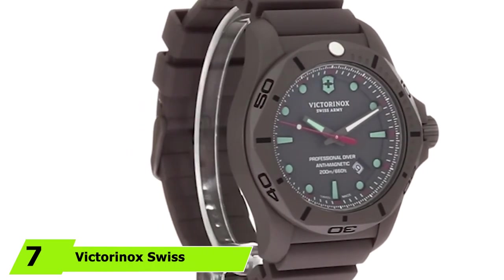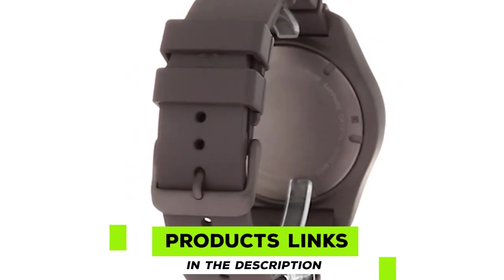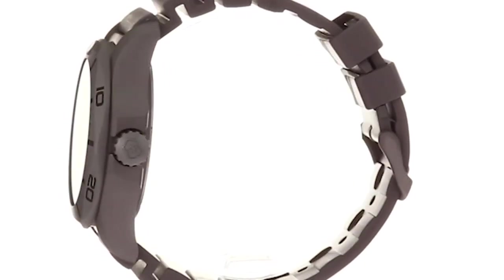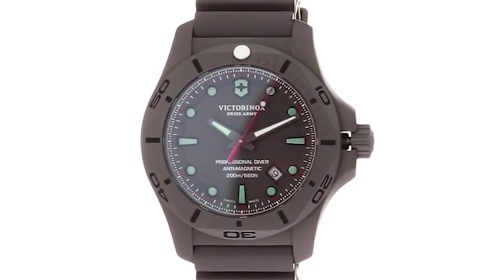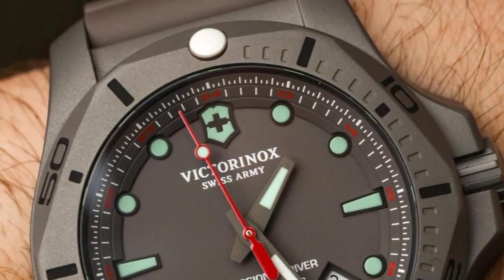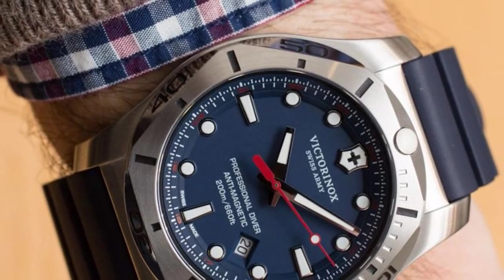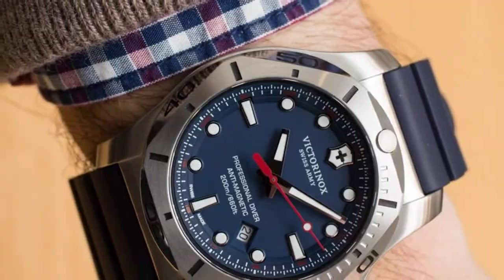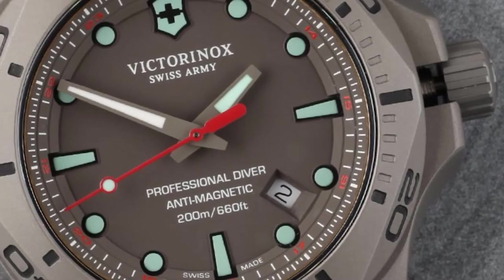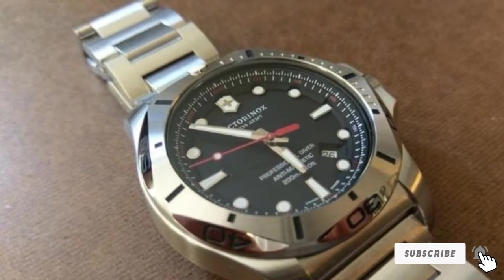At number 7, we have the Victorinox Swiss Army Inox Pro. This analog dive watch is built for diving with a stainless steel construction that withstands pressures down to 200 meters—far deeper than any recreational diver will go. The casing is anti-magnetic and the rubber strap is durable and corrosion-resistant. However, it is more of a watch than a true dive computer; it won't calculate bottom time or decompression intervals, though the bezel can be used manually to track timing.